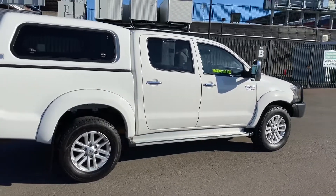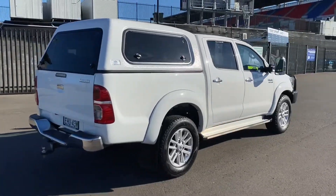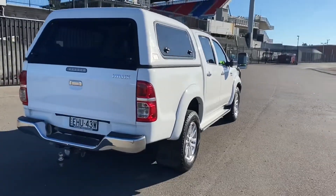It's had one owner from Tamworth, every single service done. It's travelled 91,000 kilometres, had its 90k service and every other service stamped in the book.